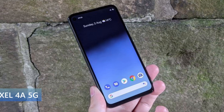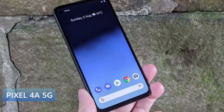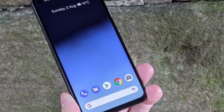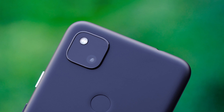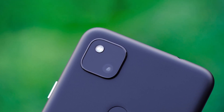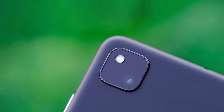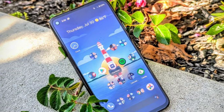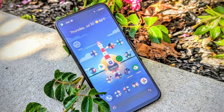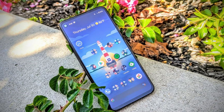Next is the Pixel 4a 5G. This phone comes in at $500 and it's a very solid phone for those looking for a really good camera phone. This one does not have the flashiest design on the list — it's got a plastic back and plastic frame, sort of a plain-looking phone. But you do have a 6.2-inch OLED display at 1080p with 413 PPI, and from what I've seen it looks pretty good. You have a punch hole on here as well. Of course you're going to get the latest version of Android with very fast updates — that's the benefit of this Pixel device. It also has the Snapdragon 765G and Adreno 620, and of course comes with NFC.